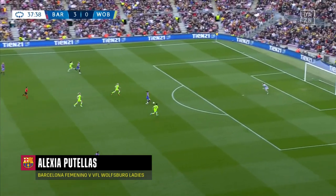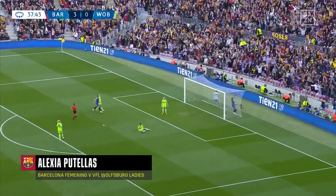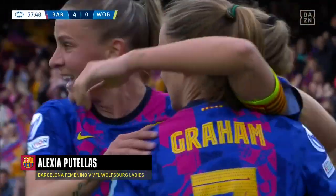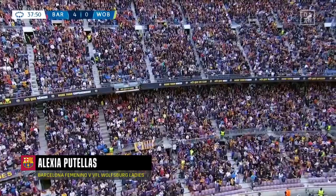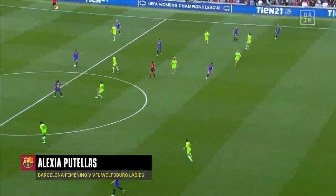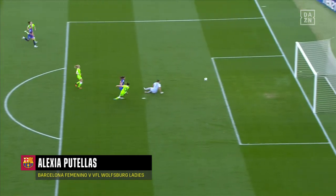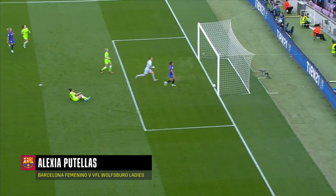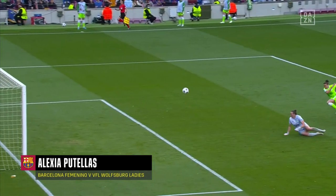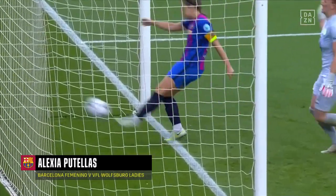Oh, lovely ball in now. Here's the captain, Alexia Putellas, to make it four! Four-nil, Barcelona! And of course, Alexia Putellas had to get involved too. Whether it's full-back or centre-midfielder, look how open they are there. They're trying to play offside - Hendrik, absolutely no chance. Putellas will quite happily hold a run. You cannot defend against anybody in the Champions League like that, Wolfsburg - never mind Barcelona.